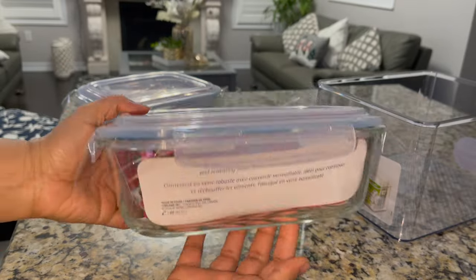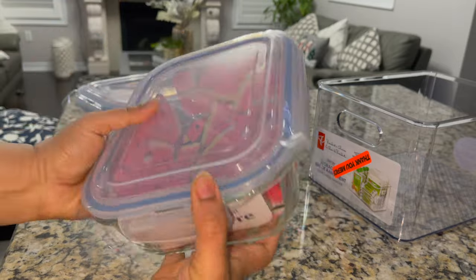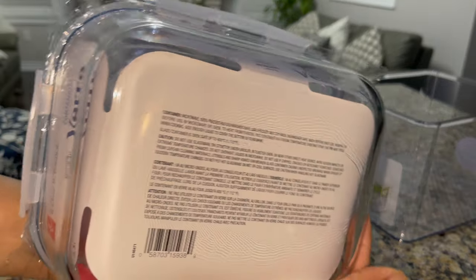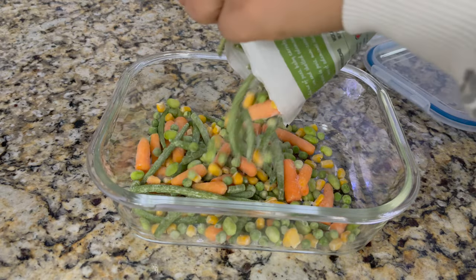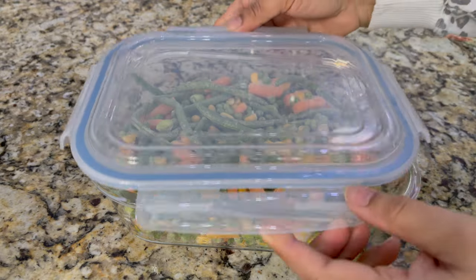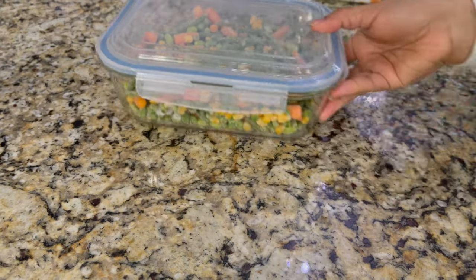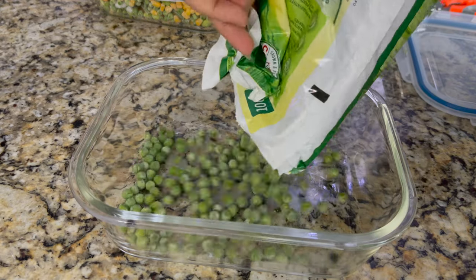Now I will organize the freezer and share it with you. These are freezer-safe glass containers — I got them from the store. I will put frozen vegetables in the glass containers. This is easy to use — if you want to defrost, you can put it in the microwave. The glass containers are not stained and are easy to use for a long time.